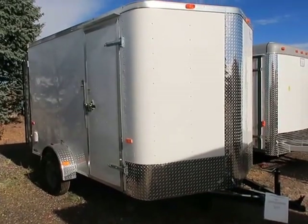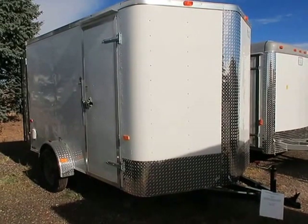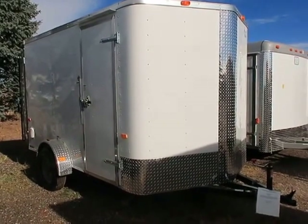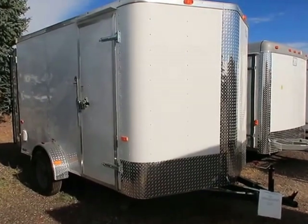Hey everybody, it's Colorado Trailers. I wanted to show you guys this great 7x12 we have in stock. Stock number 12921. We've got an excellent price on this unit at $3,777 plus tax, and we'll take a look at some features.